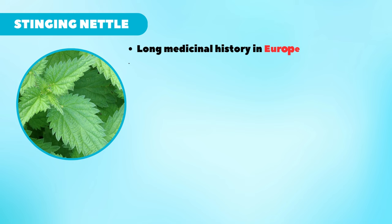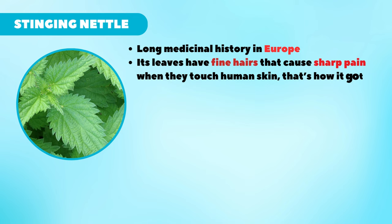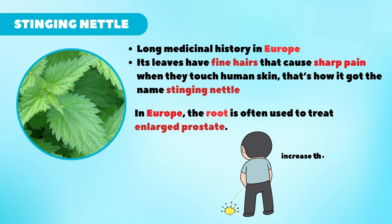Next is stinging nettle. Stinging nettle is a plant with a long medicinal history in Europe. Its leaves have fine hairs that cause sharp pain when they touch human skin — that's how it got the name stinging nettle. The leaves and root are also thought to have medicinal benefits. In Europe, the root is often used to treat enlarged prostate. Some believe it can help increase the flow of urine in men with enlarged prostate. However, there isn't solid clinical research to support its effectiveness.